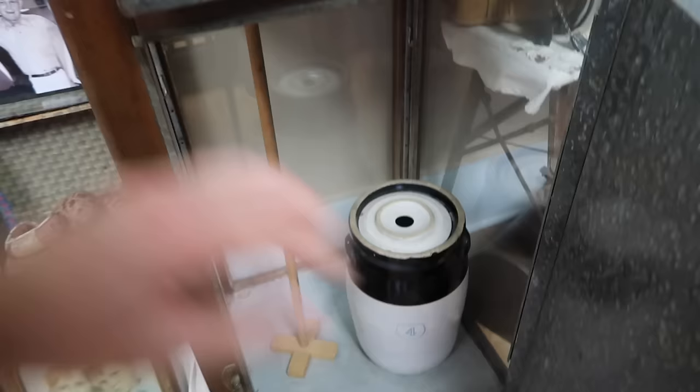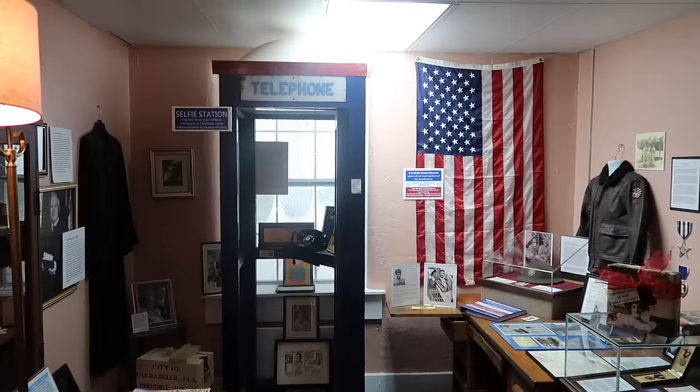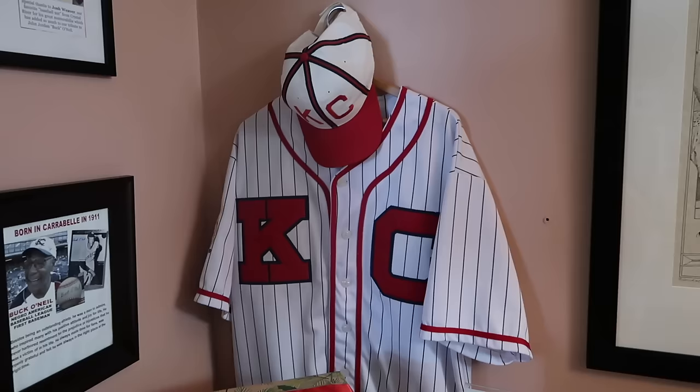Check out the old icebox here. And here we go — the original world's smallest police station. This is the booth that was originally installed on the corner of 98 and Tallahassee. Here it is, and there's a phone in it.